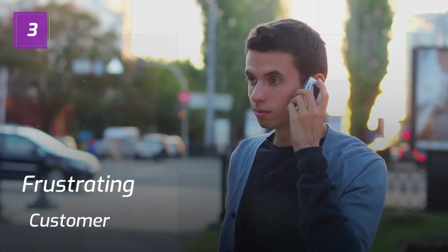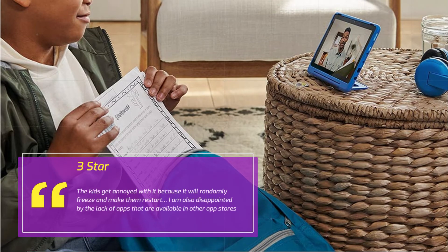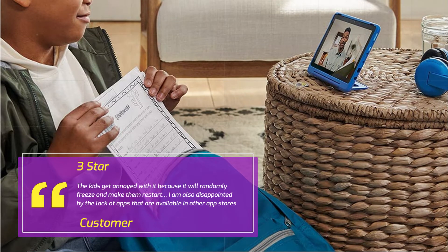Number 3: Frustrating. Customer, 3 stars. The kids get annoyed with it because it will randomly freeze and make them restart. I am also disappointed by the lack of apps that are available in other app stores.